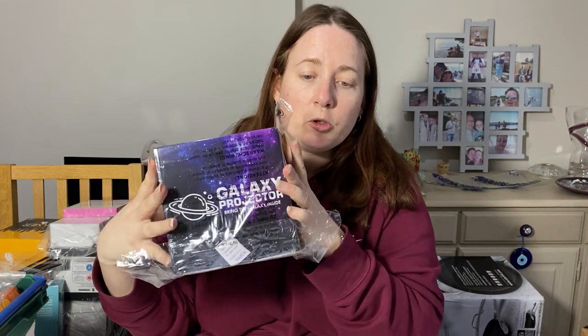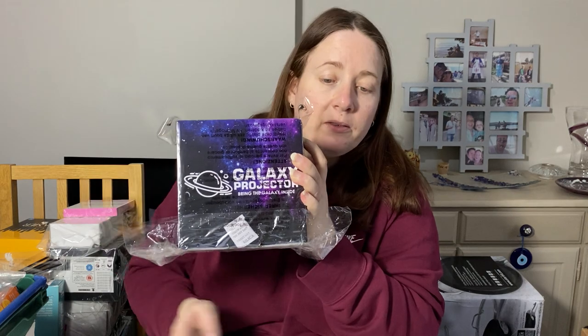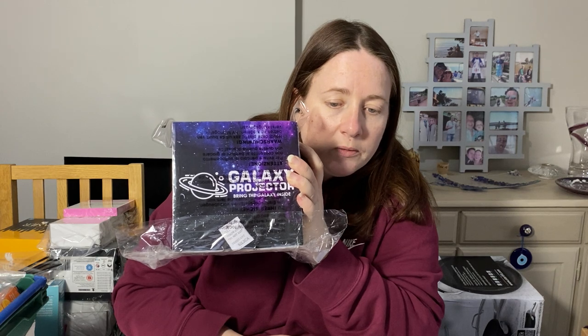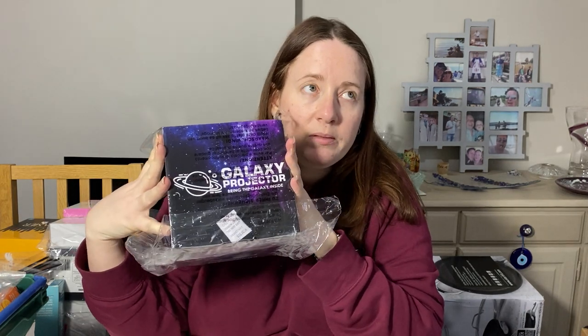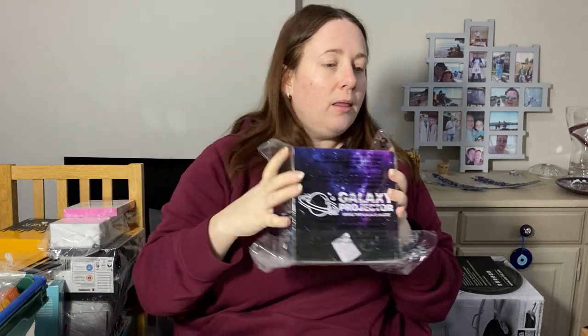These galaxy projector lights did really well for us in the run-up to Christmas. You just plug them in and they put pretty patterns on the ceiling. We bought them for £9.07 — part of a job lot where some other items were really high price — and we sold them for £19.99. There are three altogether, not great money in it, but we know they sell.